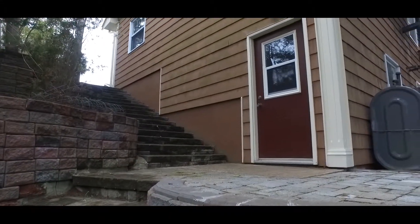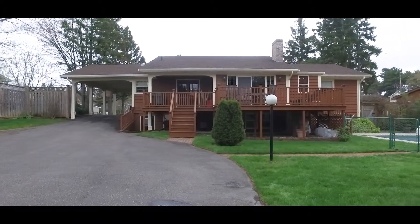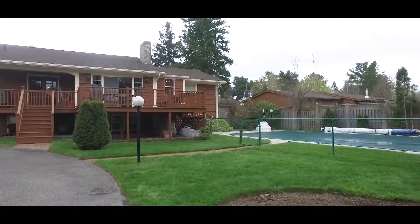You can access the large wraparound deck from three areas of this home. A portion of the gated deck offers coverage so you can enjoy the outdoors while watching the children play in the in-ground pool.